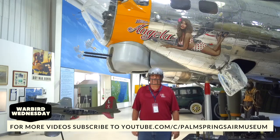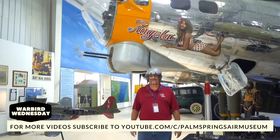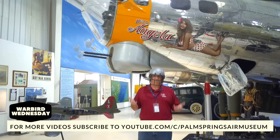Well hello there and welcome to another installment of Warbird Wednesday. My name is Fred Vell. I'm the vice chairman of the museum and today we're going to talk about a few more artifacts that we have here. We'll go a little bit deeper into the aircraft itself. It's one thing to know how fast they are and the engines and everything else. It's another thing to really understand the people and the places and how the aircraft were used.